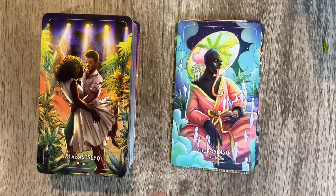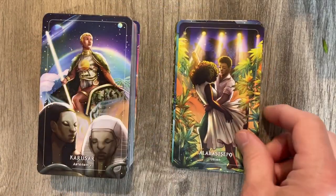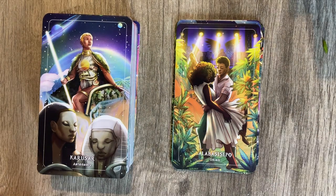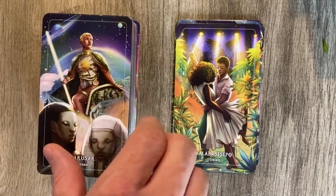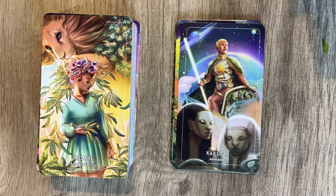Then we have Union — kind of a lover's card kind of thing. Very cool. Are those grow lights or disco lights? I don't know. Then we have Autonomy, which looks like a double lightsaber. Very pretty — I love how we incorporate space and planets without being overbearing. Ooh, kind of a strength card-looking thing here — Accountability.